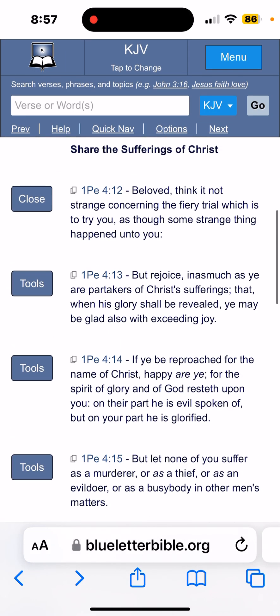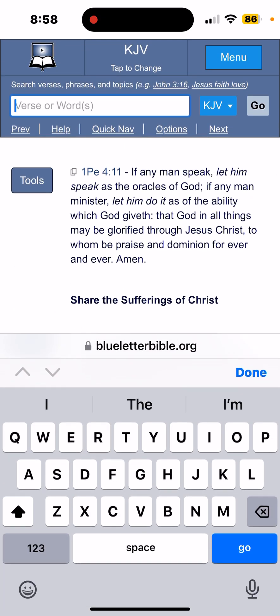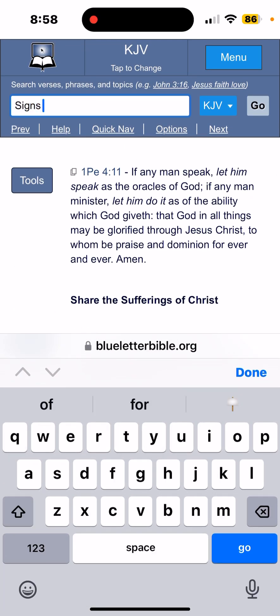1 Peter 4, verse 12: "Beloved, think it not strange concerning the fiery trial, which is to try you, as though some strange thing happened unto you." So this strangeness connects to being tagged and tracked and digitally monitored.